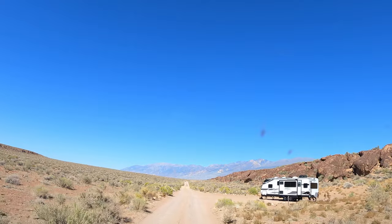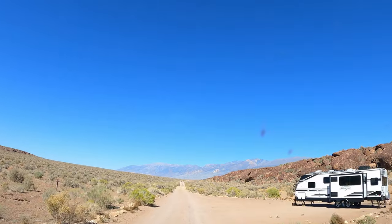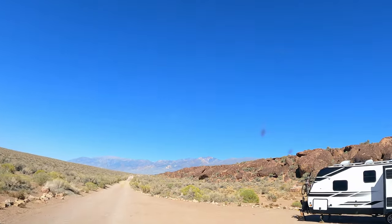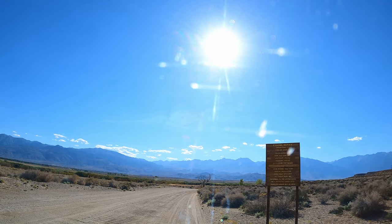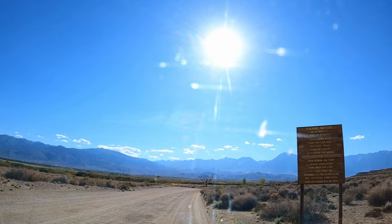We're going to duck into camp now for a bit before we head out for an adventure. We headed back towards the entrance and took Chalk Bluff Road west, following the Owens River.